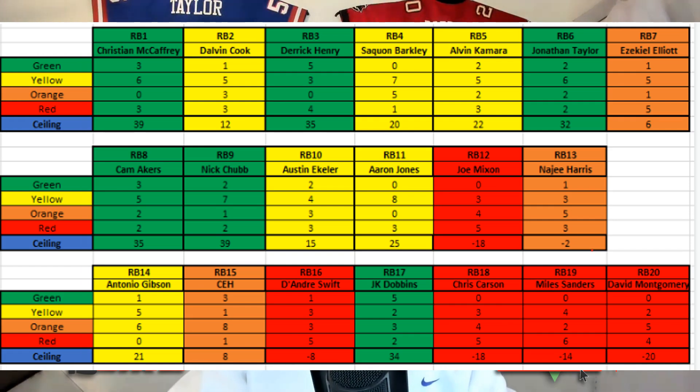Najee Harris is a question mark all around — we don't know his volume or how good the offense will be, and the offensive line doesn't look great. Antonio Gibson is the one guy in yellow in that third column — we really like him and think the risk is worth the reward. CEH has decent question marks but we understand the ceiling. DeAndre Swift, Chris Carson, Miles Sanders, and David Montgomery are all risky. For JK Dobbins, he'll need Alvin Kamara-level efficiency to actually hit that ceiling, which is probably unlikely, so maybe he should be more yellow than I'm giving him credit for.